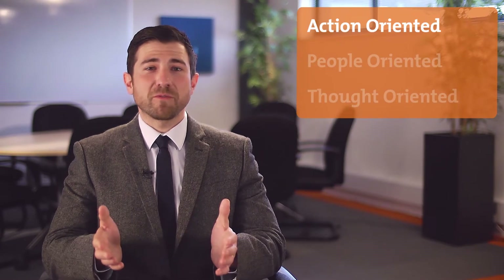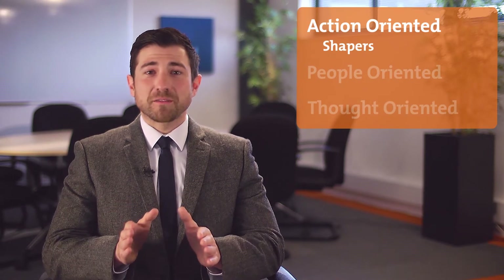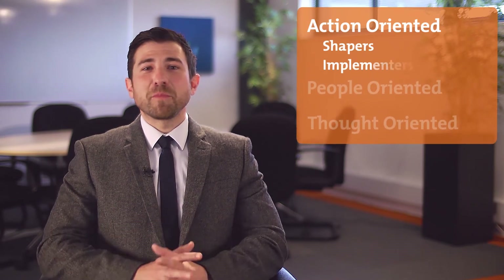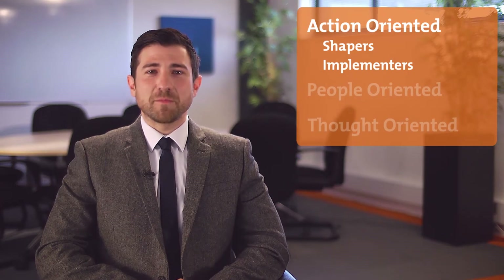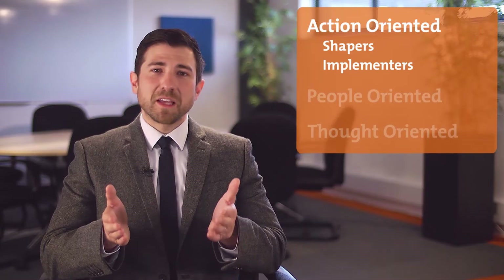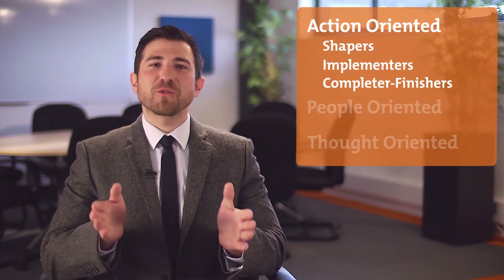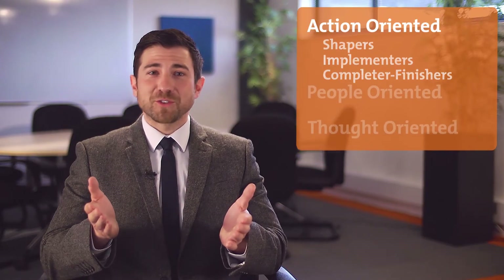The three action-oriented roles focus on challenging the team to improve its performance, put the ideas into action, and meet deadlines. Shapers are extroverts and question assumptions, but they can offend. Implementers bring self-discipline to the team and get things done, but they can be resistant to change. Completer Finishers pay attention to the smallest detail and make sure things are done right, though they might worry too much.